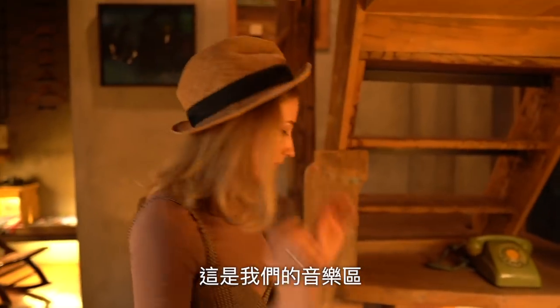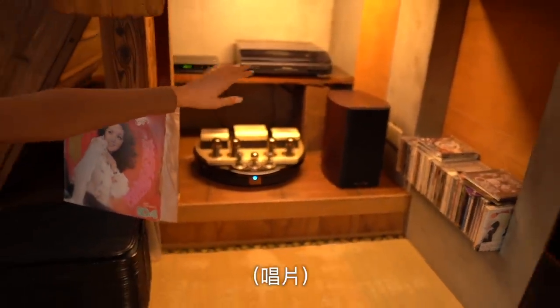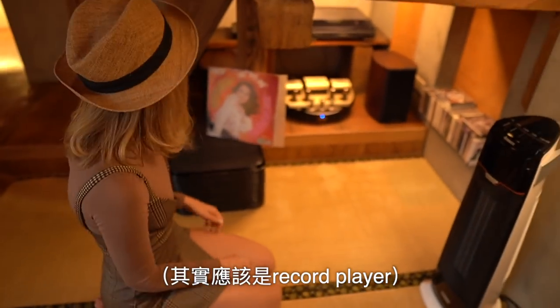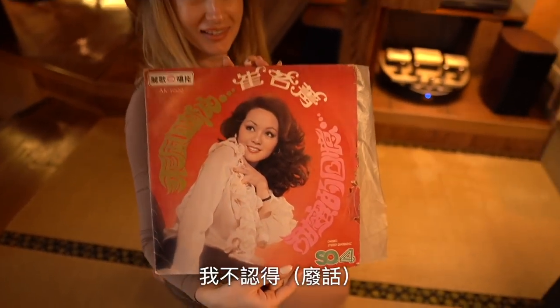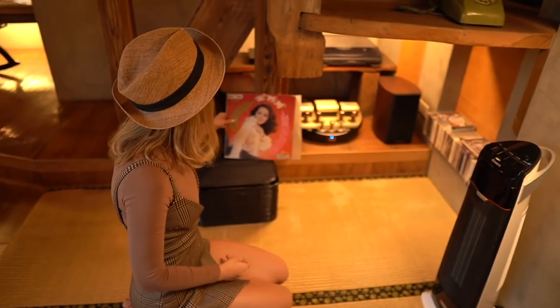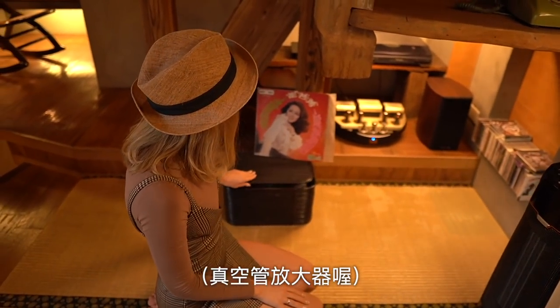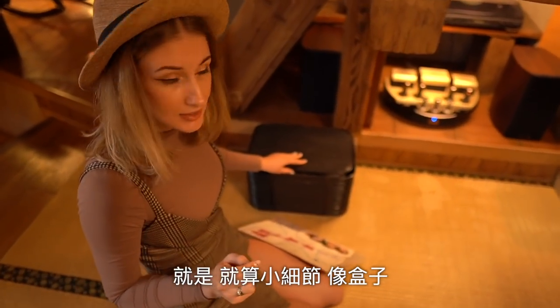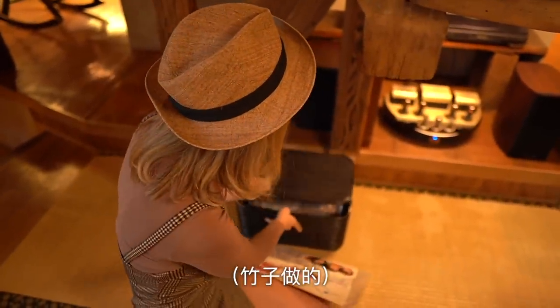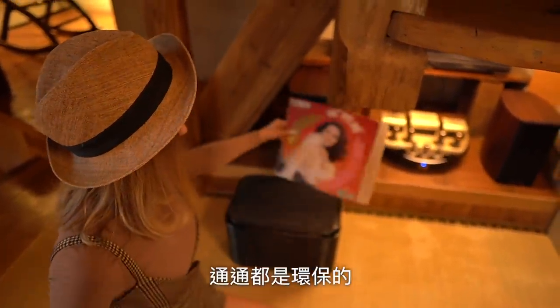This is our music corner. We've got a vinyl record — look at her, do you recognize her? She's famous. And a CD record. What I like about this house is that even small details, like a box, are wooden or bamboo. Everything is eco.